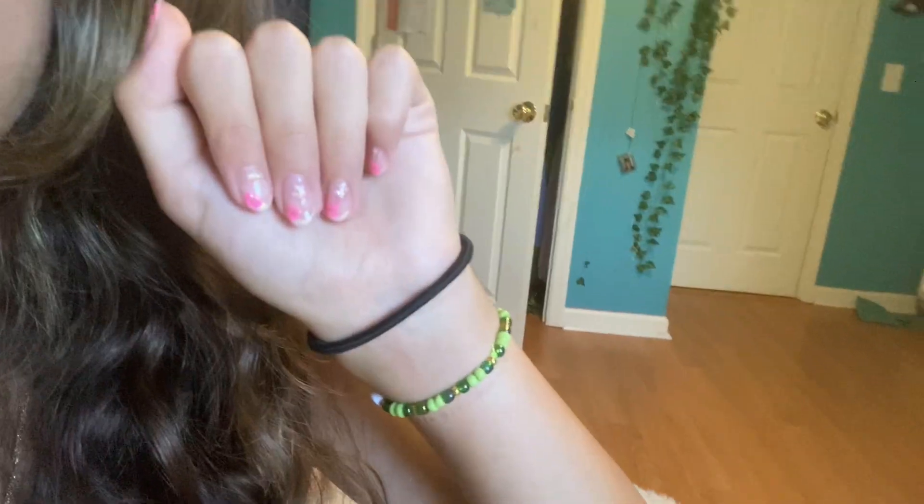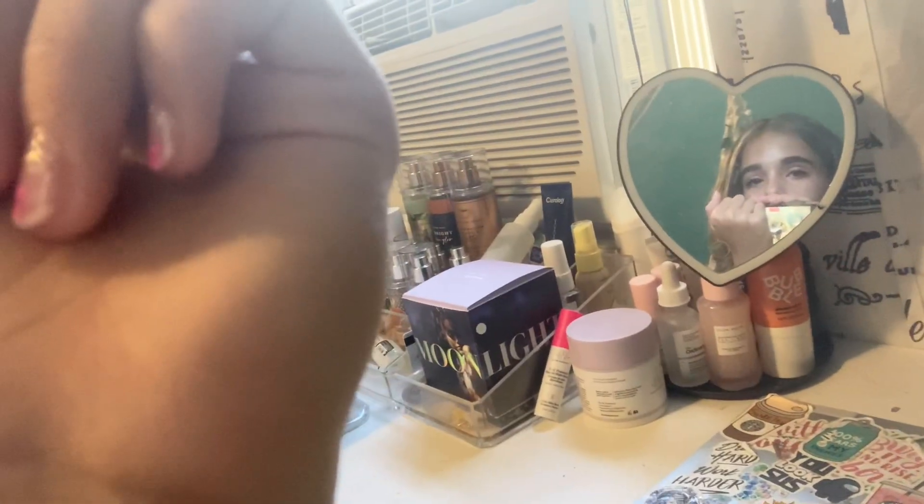Hey guys, I'm back from the nail salon! I got a gel manicure and a regular pedicure. Here's a better look at my nails — they're super cute and I'm literally in love with them. They have little flowers and they're adorable. For my toes I got a color a little bit darker than this pink but they pretty much match. I'm pretty much all packed other than skincare and makeup, and I just have to finish loading my carry-on.